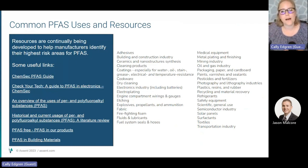The common PFAS uses are really quite broad. When you include commodities like electronics and batteries, refrigerants, or paints, it becomes difficult to exclude any specific industries from being potentially impacted by growing regulations and concerns about these substances.